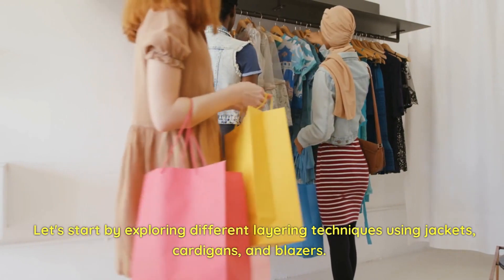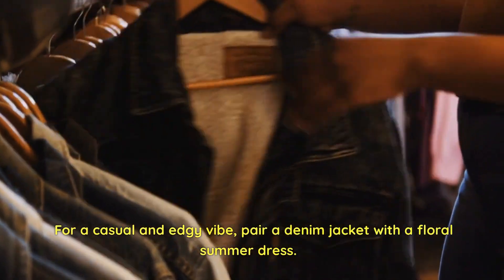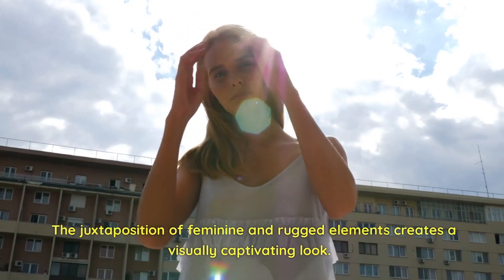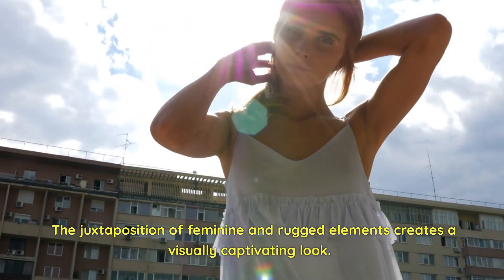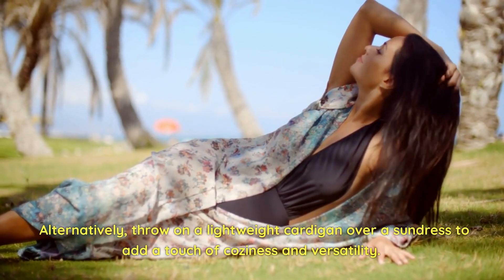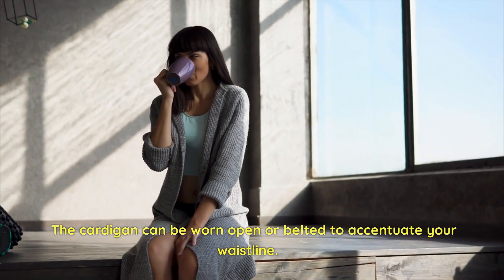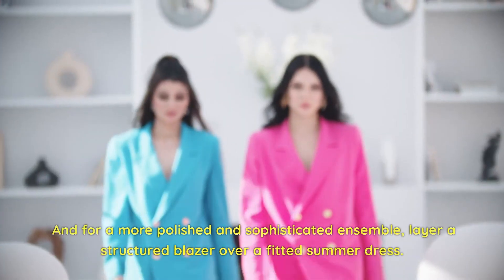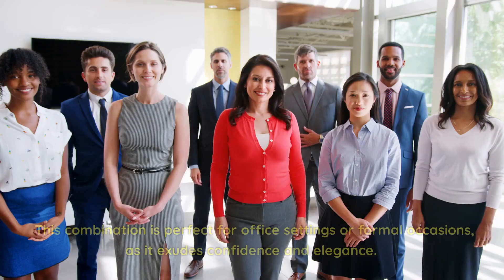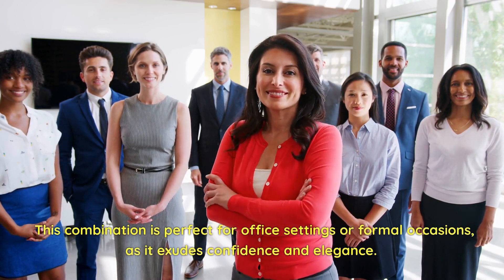Let's explore different layering techniques using jackets, cardigans, and blazers. For a casual and edgy vibe, pair a denim jacket with a floral summer dress — the juxtaposition of feminine and rugged elements creates a visually captivating look. Alternatively, throw on a lightweight cardigan over a sundress to add coziness and versatility; the cardigan can be worn open or belted to accentuate your waistline. For a more polished and sophisticated ensemble, layer a structured blazer over a fitted summer dress, perfect for office settings or formal occasions.